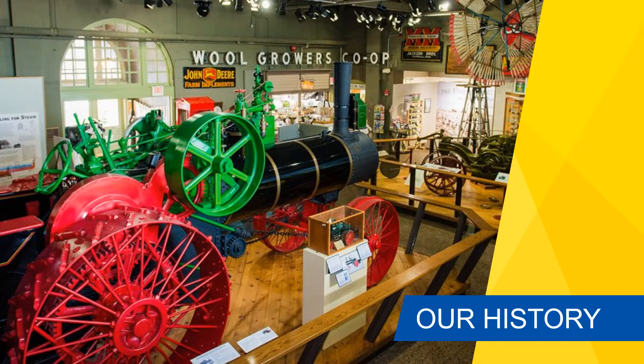Our facilities include two galleries dedicated to rotating exhibits, a children's gallery, and our main gallery devoted to our permanent exhibits. In addition, we also have an on-site library that is open to the public, including SDSU students on appointment.